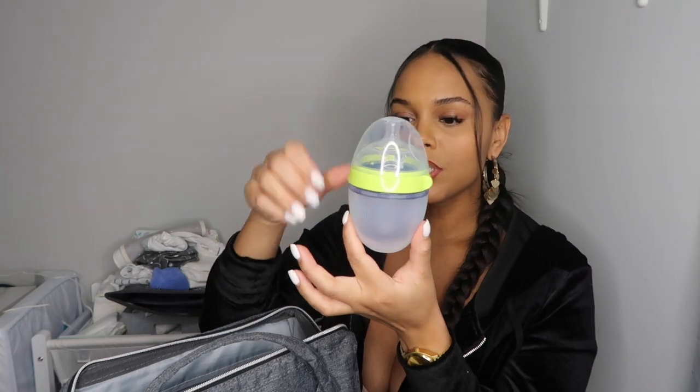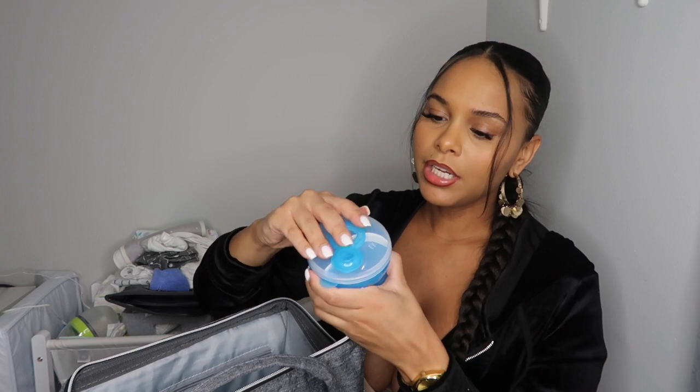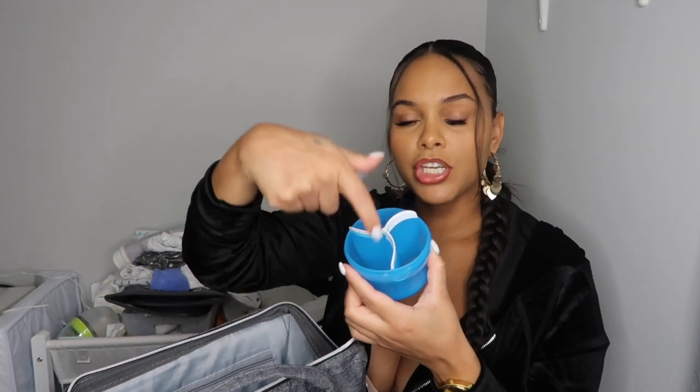I have his Komotomo bottle — the five-ounce one. If I pump I'll put milk in here, or I'll fill it with filtered water and add formula and shake it up. I also have a three-section formula dispenser — right now he eats four ounces so I put two scoops in each section. When he's hungry I just open the bottle, pour it in, and it's so much easier than carrying the whole Enfamil can. Definitely a must-have if you're using formula.